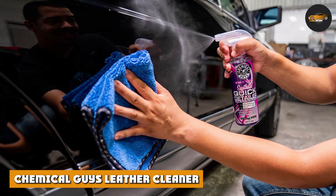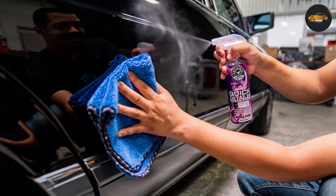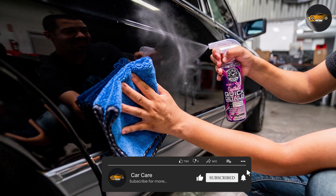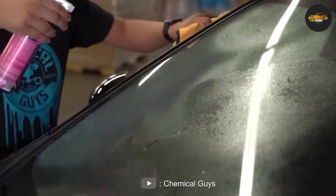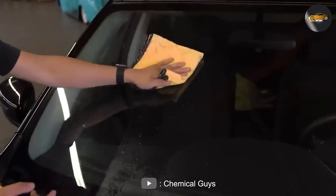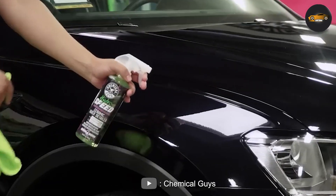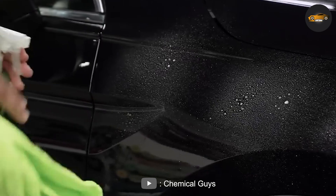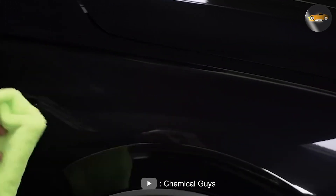The second product we'll be discussing is Chemical Guys Quick Detailer. This is a spray-on detailing product designed to quickly and easily clean and shine your car's exterior surfaces. It comes in a 16 oz spray bottle and is formulated with advanced polymers to provide a high-gloss finish and long-lasting protection. One of the best features of this product is that it's versatile and can be used on a variety of surfaces, including paint, chrome, glass, and plastic. It's also easy to use.